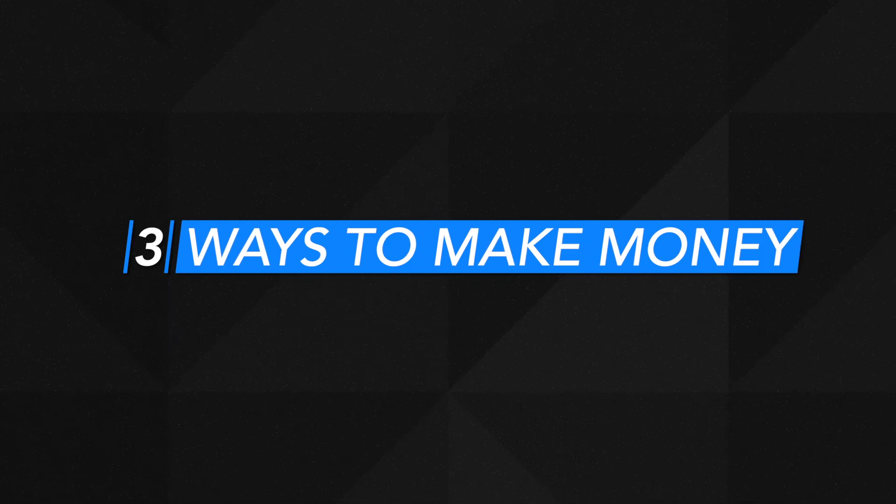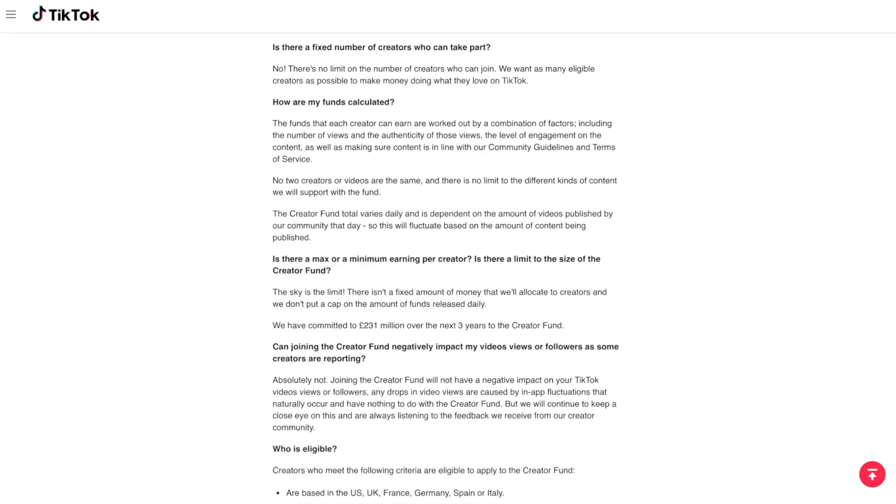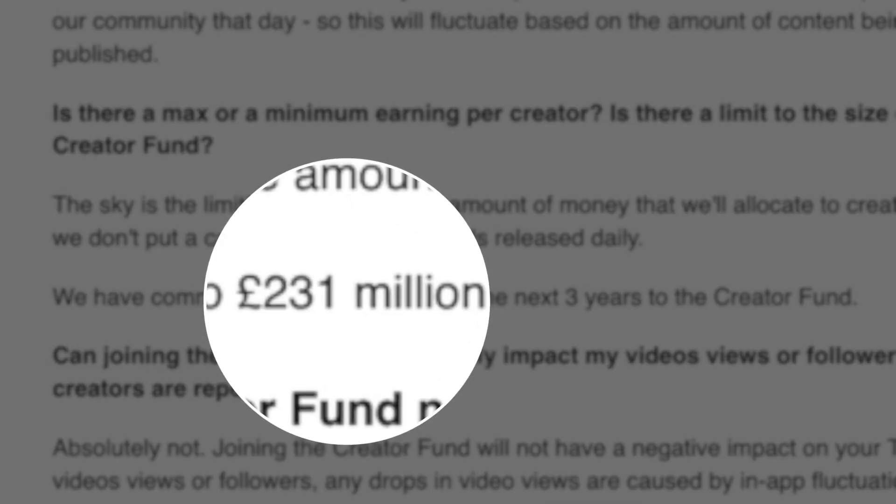There are three main ways to make money on TikTok. Number one, the creator fund. This is where TikTok pays you depending on how many views a video gets. The creator fund is a fund of over 231 million pounds. There is no limit on how much you can earn — the sky's the limit. The better a video does, the more money you can make.